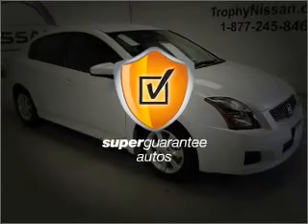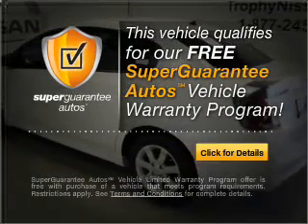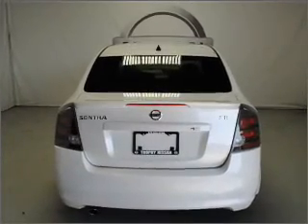This vehicle qualifies for our free Super Guarantee Autos Vehicle Warranty Program. Buy a vehicle and get a free warranty from us only at everycarlisted.com. Anti-lock brakes help you bring your vehicle to a safe stop.